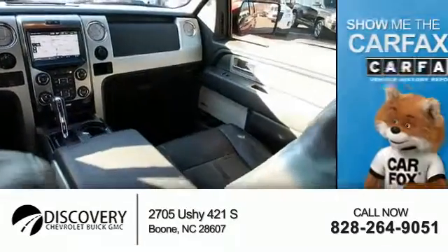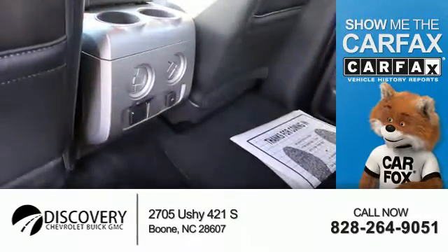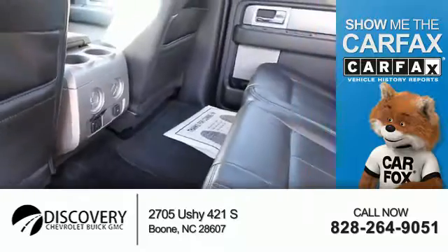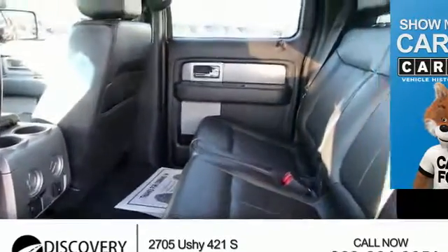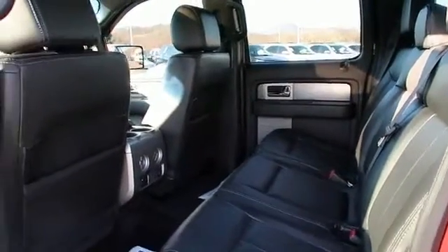Power outlets. Rest easy knowing this vehicle comes with a Carfax Vehicle History Report from Carfax, the most trusted provider of vehicle history information. Great quality at a great price. Call or click to contact us today.